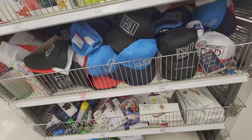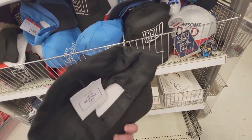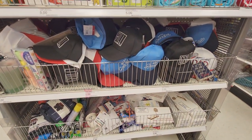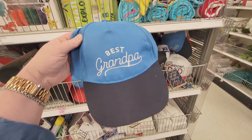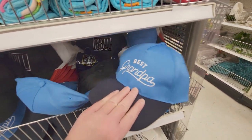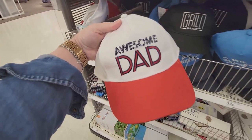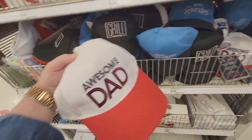Here are the hats! They are so nice — 'Grill Master.' These are men's baseball caps and they're only three dollars! There's one that says 'Best Grandpa.' And this one says 'Awesome Dad.' There's a bunch of them over here — just three dollars!